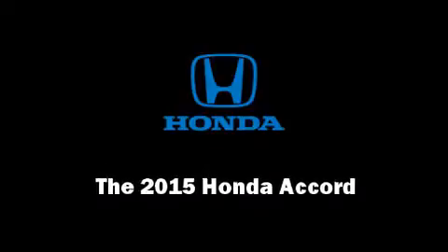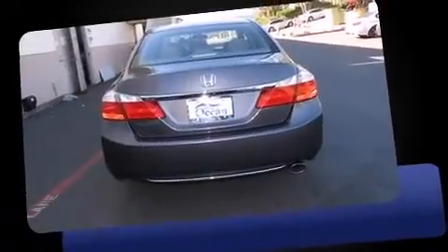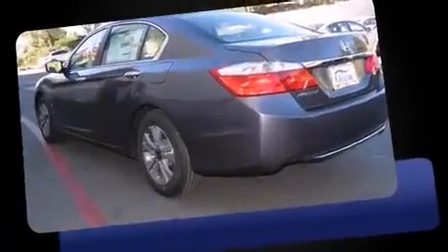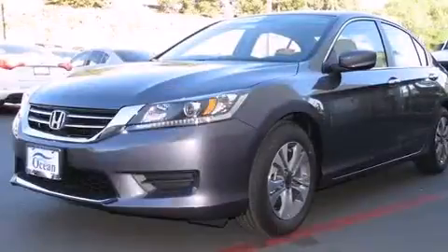Outstanding design defines the 2015 Honda Accord. This four-door, five-passenger sedan will allow you to take command of the road with confidence. It features a continuously variable transmission, front-wheel drive, and a 2.4-liter four-cylinder engine.